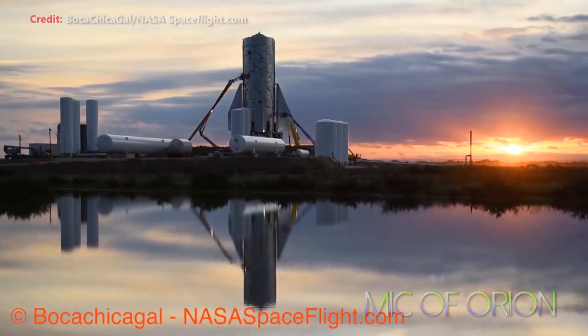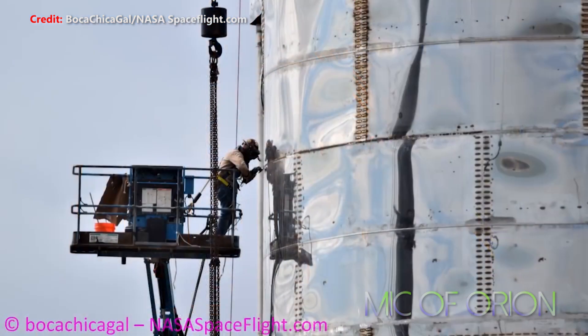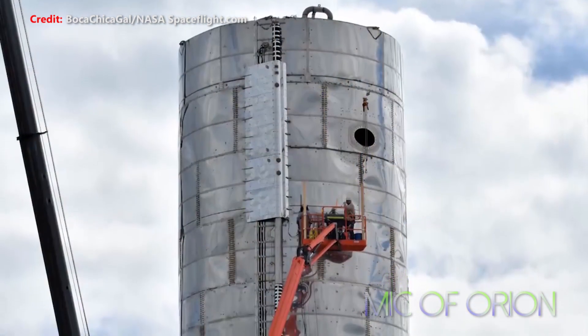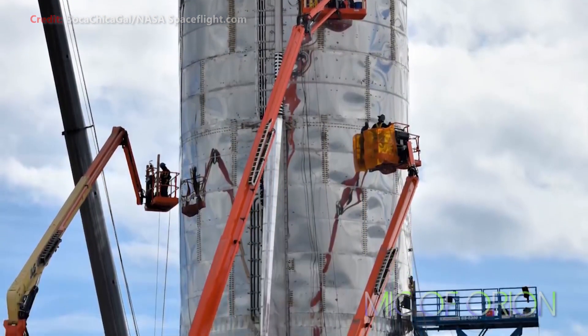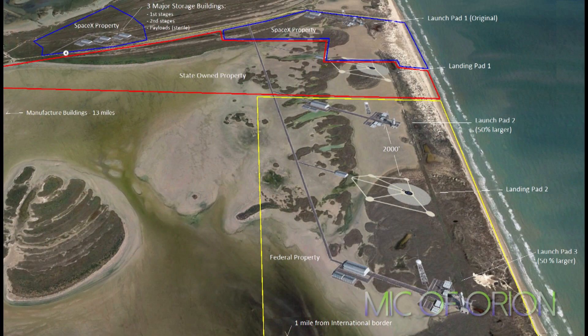Activity around Boca Chica has increased, indicating a number of prep works are being carried out by the team at the South Texas facility. It is quite evident SpaceX will expand the facility somewhat — perhaps to the detriment of local residents who never thought they'd see a major space company open shop right in their front yard. That said, some locals have become real superstars of the space community, such as Boca Chica Girl, who continuously updates us with visuals of Starship Mark One.